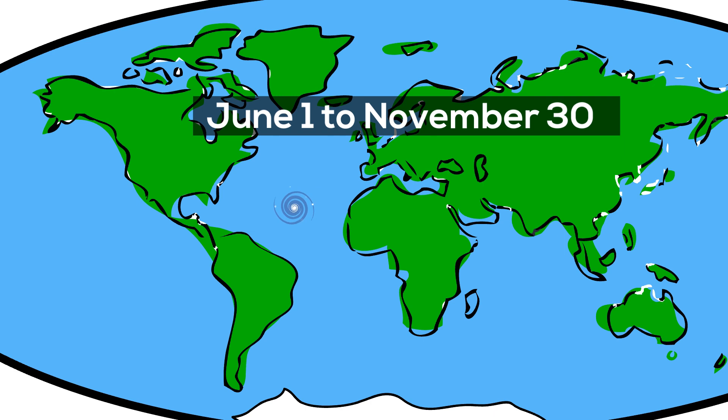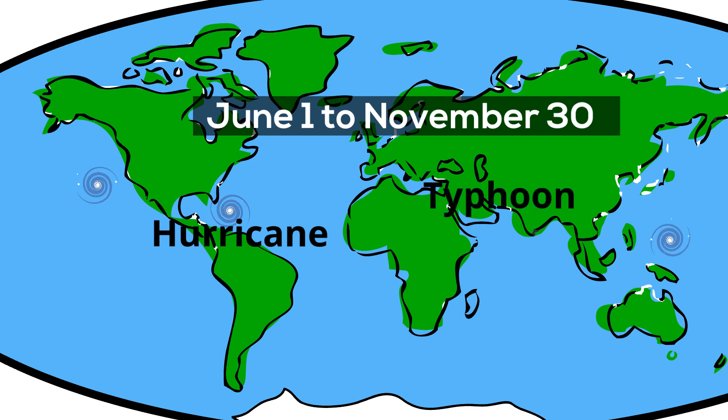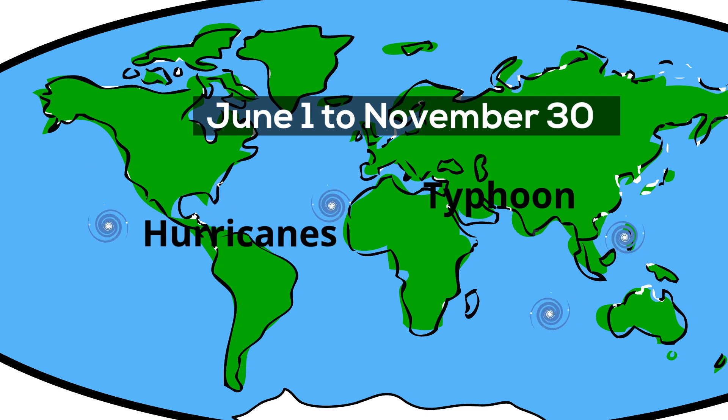Hurricane season begins on June 1st and ends November 30th, although hurricanes can and have occurred outside of this time frame. In the North Atlantic and North Pacific, the term hurricane is used. However, in the Northwest Pacific, hurricanes are instead called typhoons. And in the South Pacific and Indian Ocean, the same storms get the term tropical cyclones.